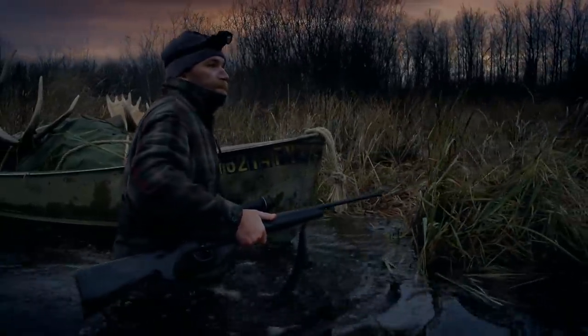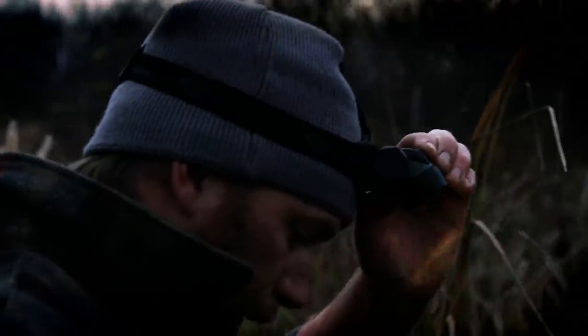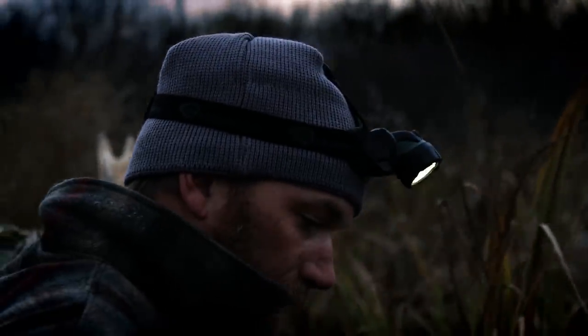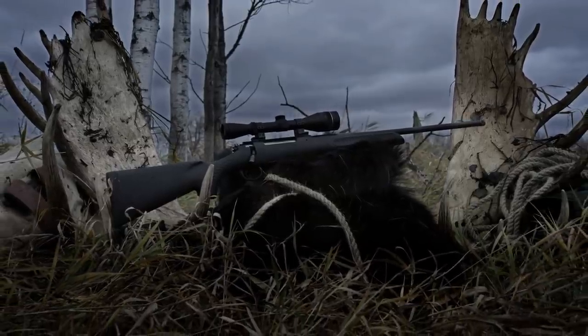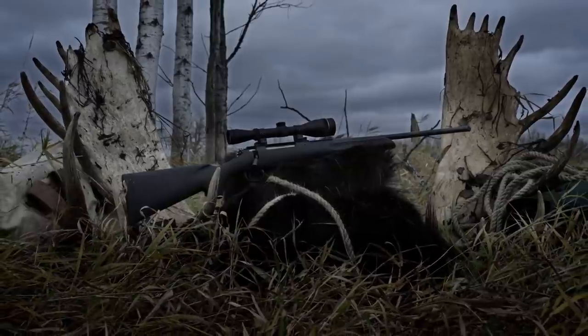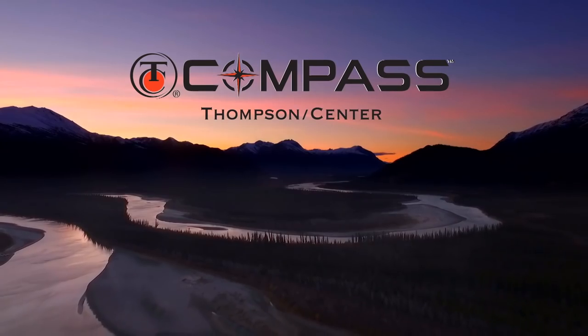Kill a moose two miles from your truck, and you best not be scared of a little work, a lot of hunger pains, or the dark. Introducing the new TC Compass, only by Thompson Center. Follow your compass with America's master gun maker.